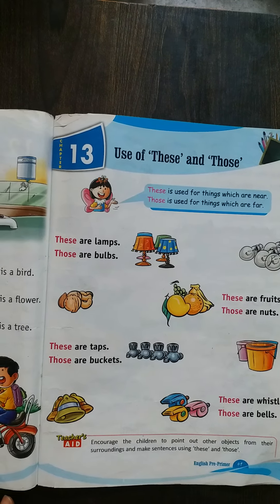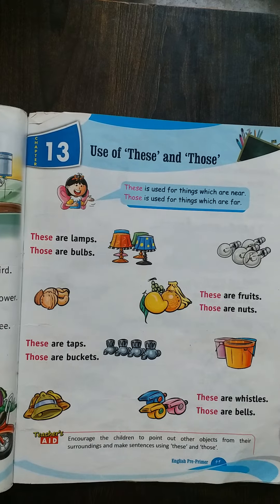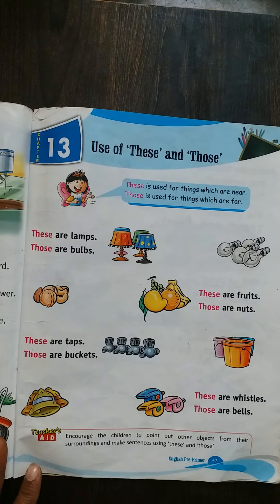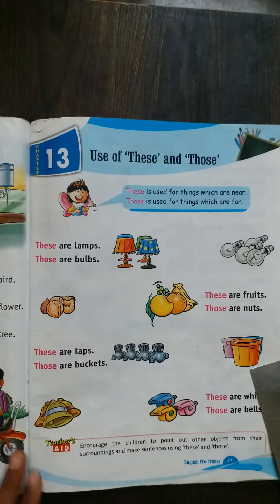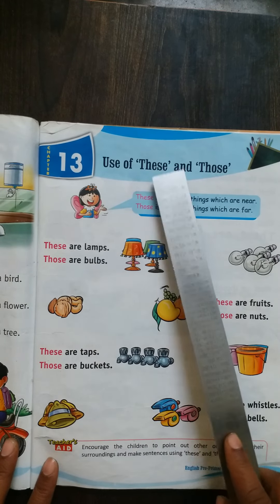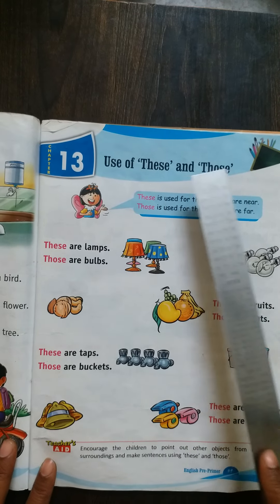Good morning children. Now it's time to read our English book, so all of you take out your English book, page number 41. Today we are going to read our English book, page number 41 for our oral test. Reading chapter number 30: use of these and those.